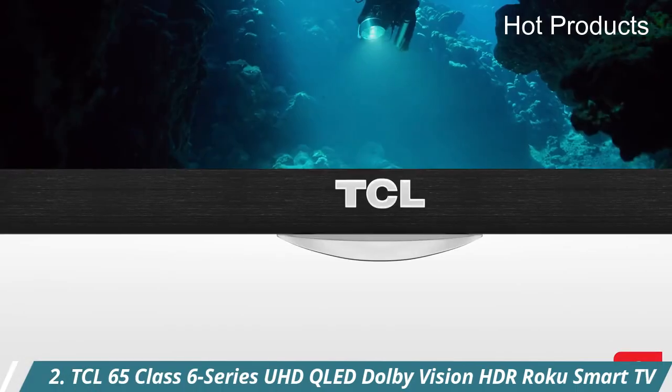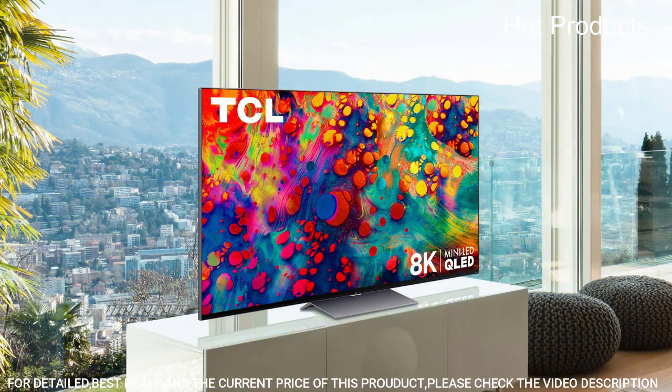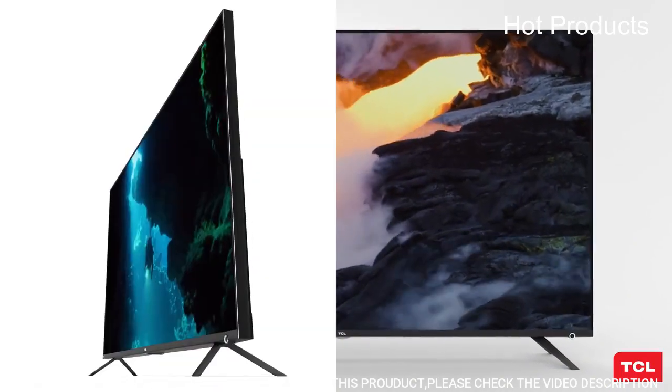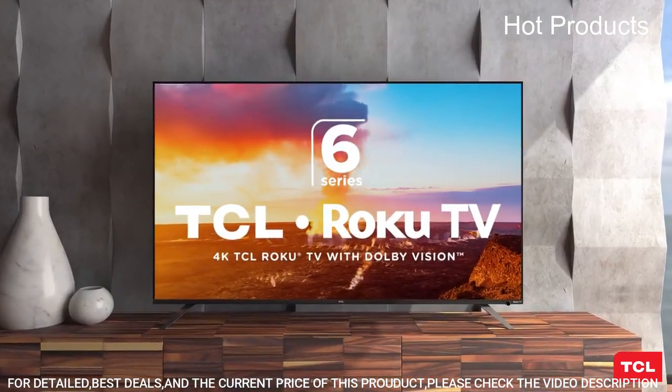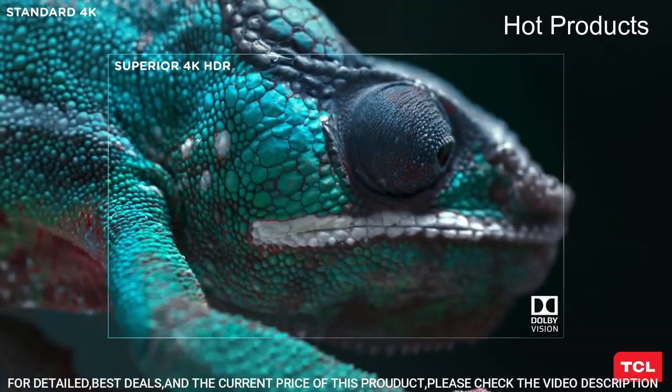Number 2: TCL 65 Class 6-Series UHD QLED Dolby Vision HDR Roku Smart TV. Superior 4K Ultra HD picture clarity combined with the contrast, color, and detail of Dolby Vision HDR — High Dynamic Range — for the most lifelike picture.